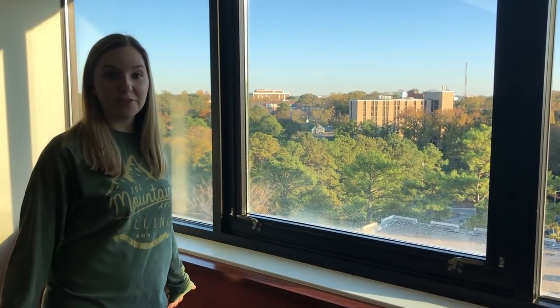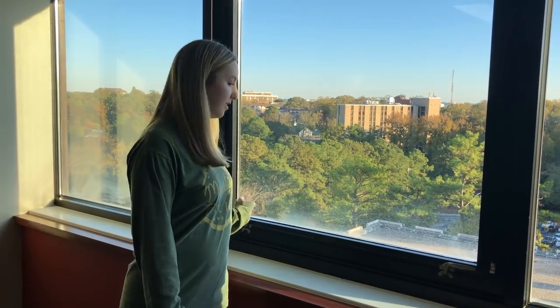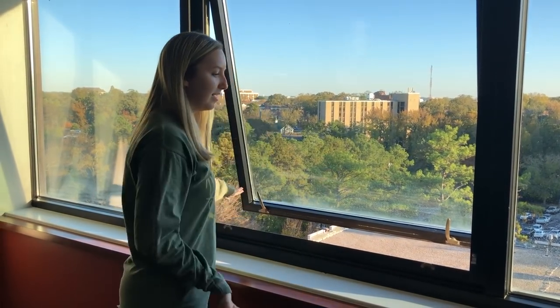Right now we're on the eighth floor in their large study lounge. I did not know this, but you can open the windows just a little bit to get some air in here, which is really nice.